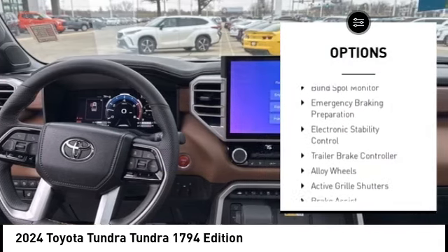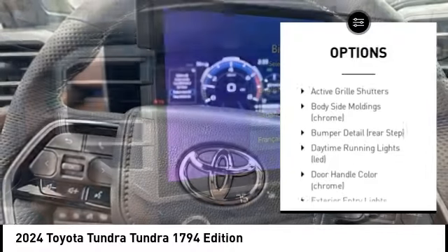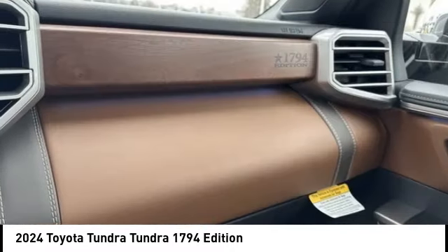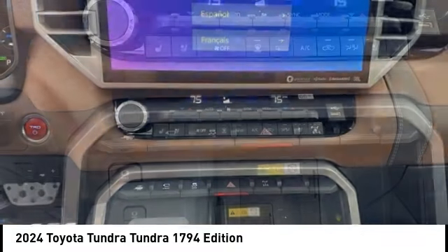Rain sensing wipers, tire pressure monitoring system, blind spot monitor, emergency braking preparation, electronic stability control, trailer brake controller, alloy wheels, active grille shutters, brake assist, and traction control.